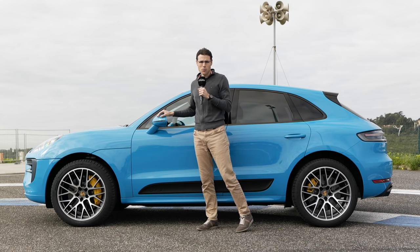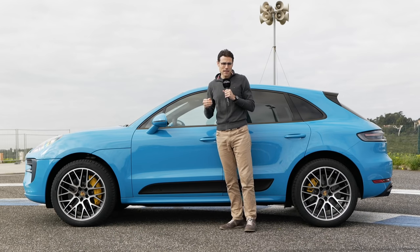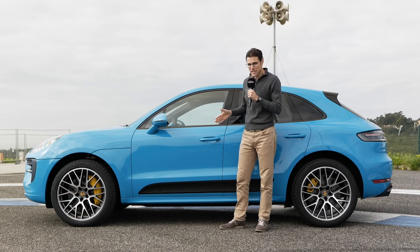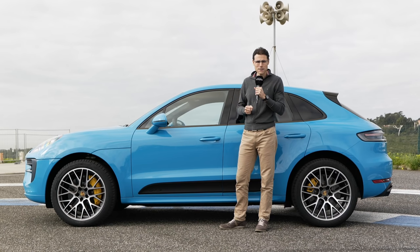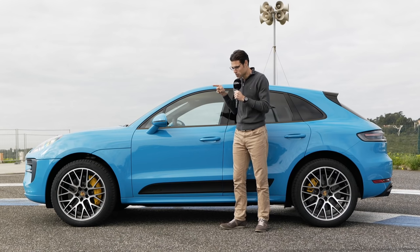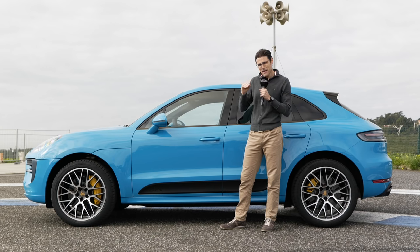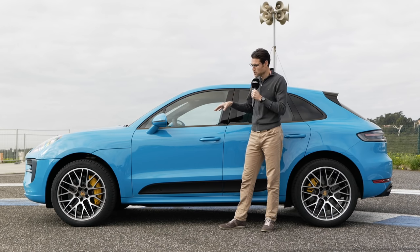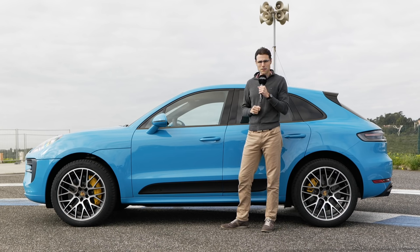21-inch wheels reduce the comfort a little bit further, so you have to think about whether you go for these. Speaking of comfort and suspension, you either get the PASM — that's the adaptive suspension — which is, with the GTS, 50 millimeters lower than with the Macan S. If you pick the optional air suspension, then it is 10 millimeters lower than the normal air suspension. So both are lowered, and that's also the difference to the Macan Turbo. Suspension-wise, the GTS is indeed the sportier model than the Turbo.